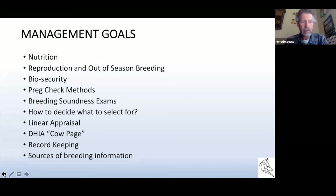Nutrition is very vital in managing and taking care of your animals. Certainly reproduction and out-of-season breeding, biosecurity — very important these days — pregnancy checks and knowing when your goats are pregnant, breeding soundness exams for does and certainly for bucks, and how do I decide what animals to select for. Linear appraisal is one of the selection criteria, and I also use DHI records, another selection criteria based on milk production. We also need a method of record keeping and sources of breeding information.